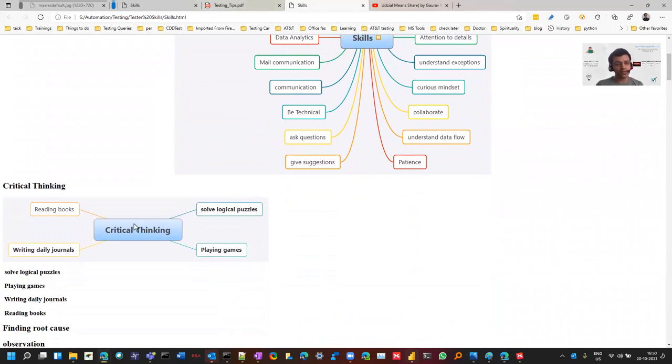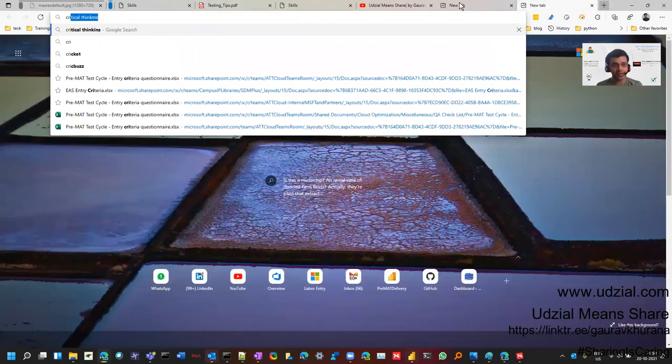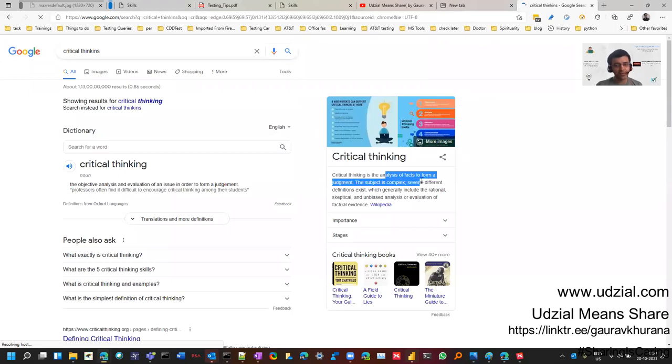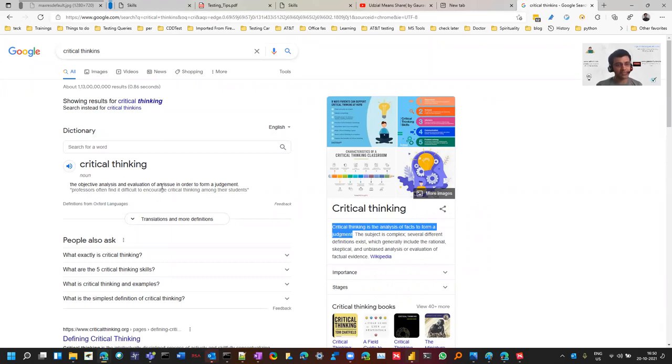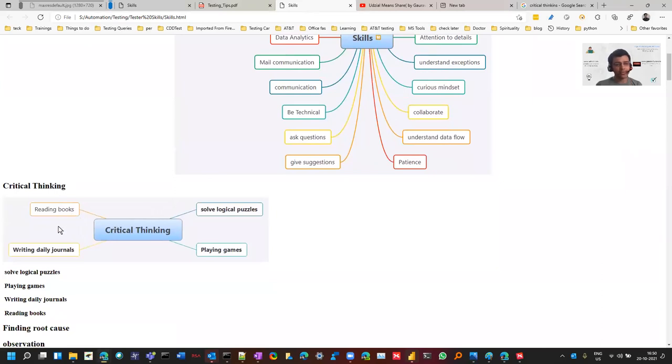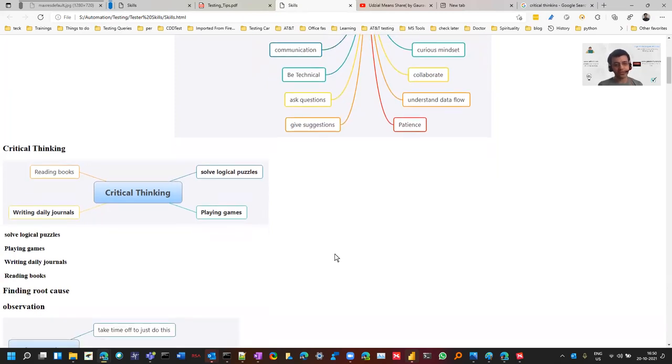Critical thinking is one of the important skills recommended. If you quickly Google the definition, you'll see it's a way of analyzing facts so that you can come up to a judgment — objective analysis and evaluation of a thing. You can improve that skill by playing games like Sudoku, finding differences, reading books, and writing what you do daily. It's a skill.